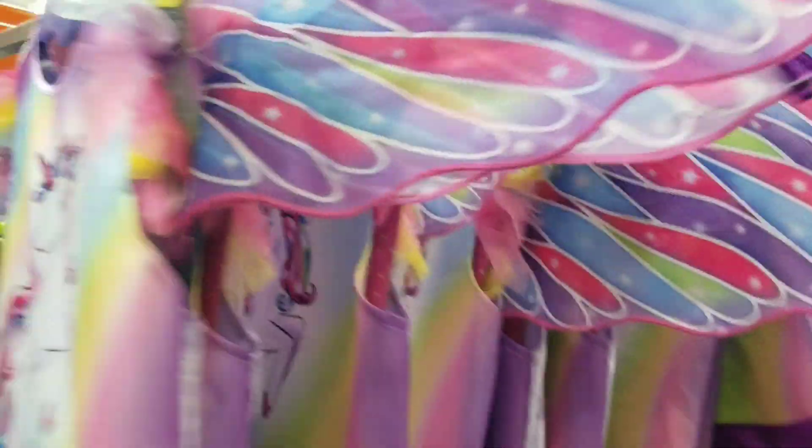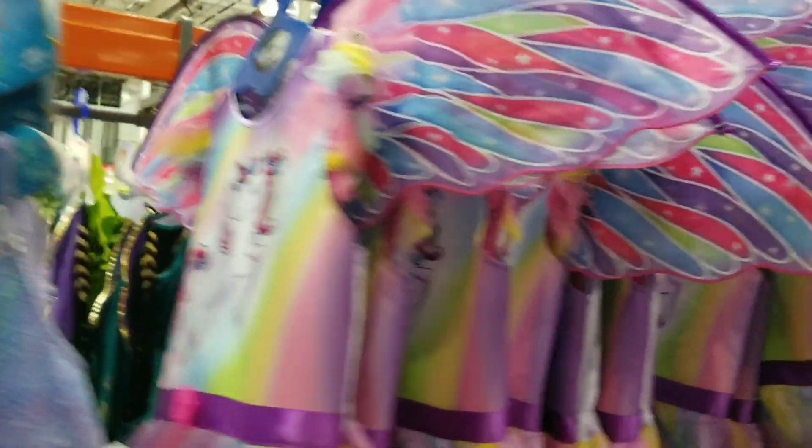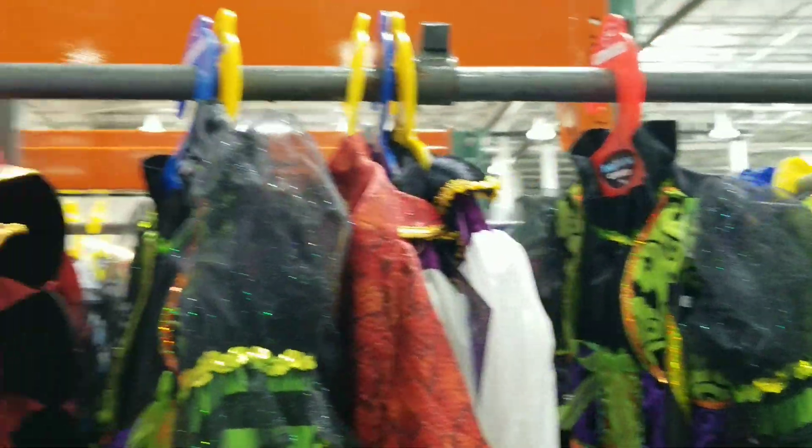If your child or daughter wants to be a unicorn — they have that. Or if she wants to be Minnie Mouse, they have you covered — and they're only $30.